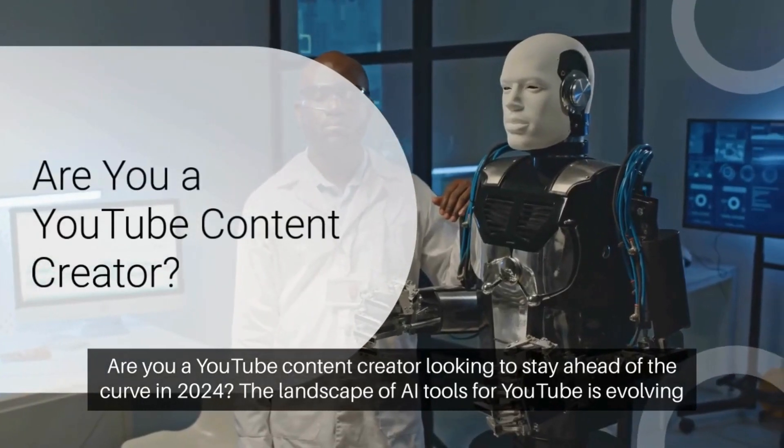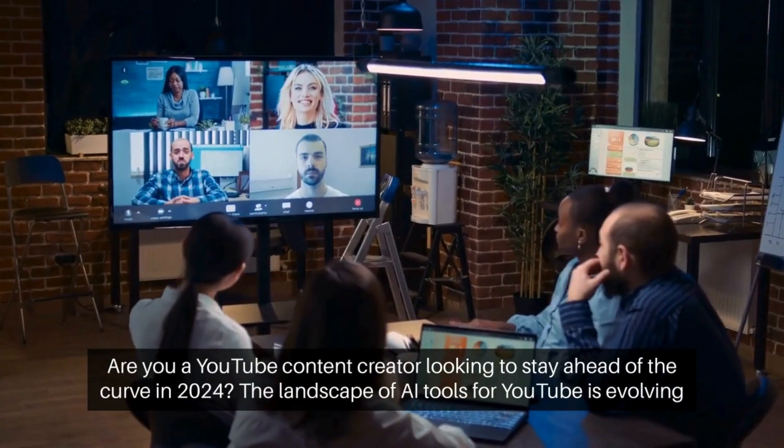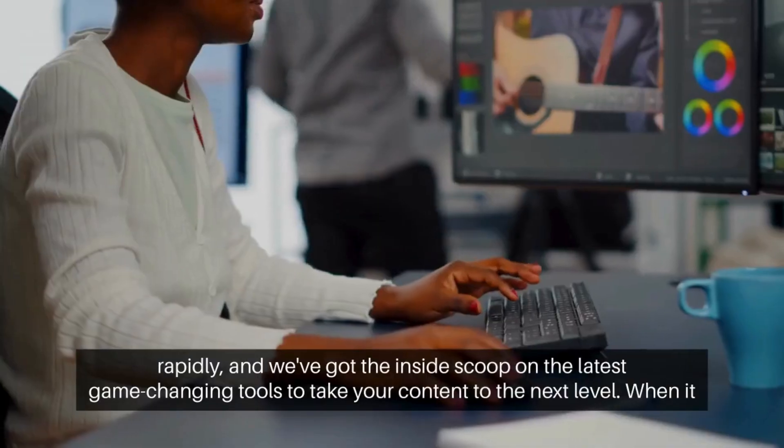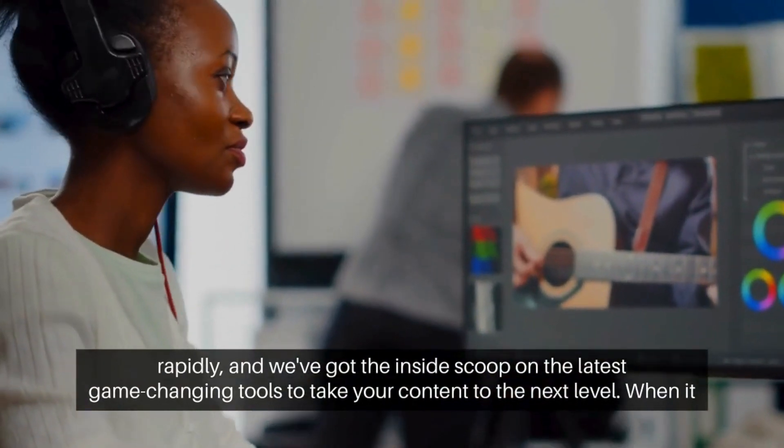Are you a YouTube content creator looking to stay ahead of the curve in 2024? The landscape of AI tools for YouTube is evolving rapidly, and we've got the inside scoop on the latest game-changing tools to take your content to the next level.